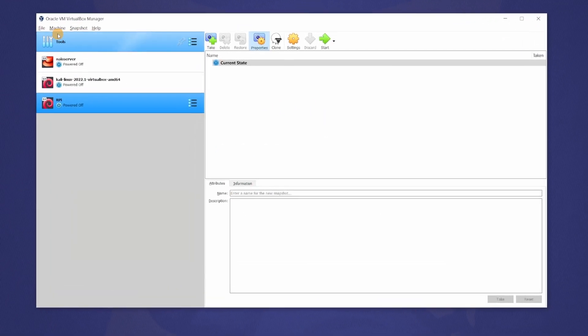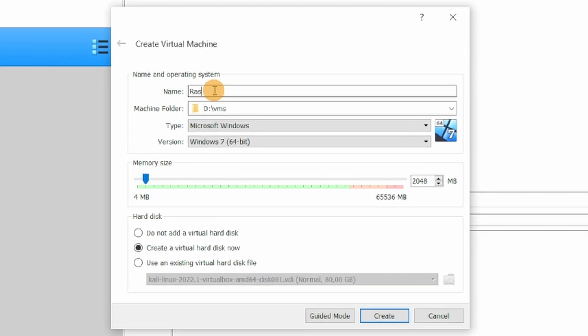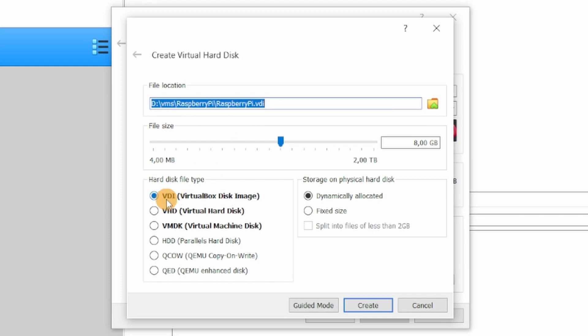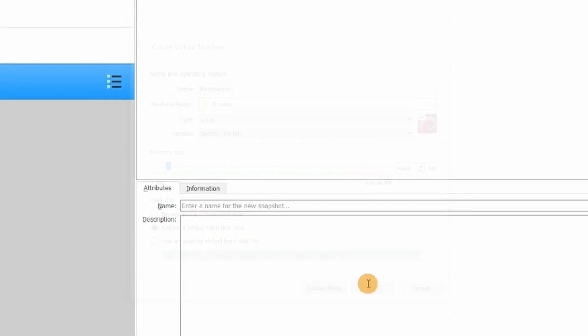Create a virtual machine for your Raspberry Pi like this. Go to Machine, New, name it Raspberry Pi. Machine folder in my case is VMs, short for virtual machines. Type Linux, version pick Debian 64-bit. Let's give it at least 4 gigabytes of RAM and we'll create a new hard drive for it now. Choose a file location for the virtual disk drive and hard disk file type use VDI, that's VirtualBox disk image. And let's make it at least 16 gigabytes in size. Be careful here — pick at least 16 gigabytes. I've tried it with 8 and that's not enough. The installation process will fail if you pick too little. Then hit Create.